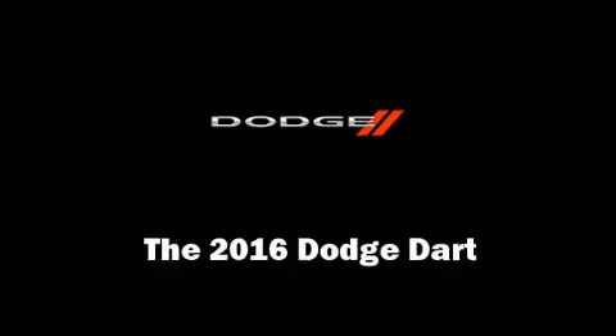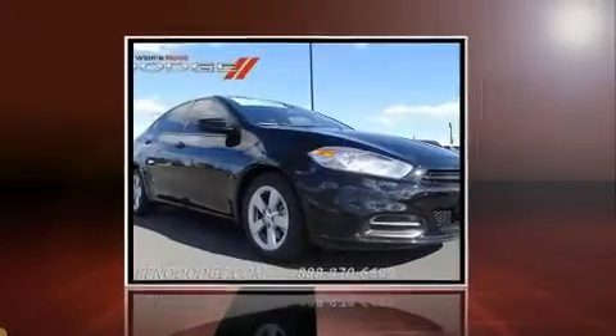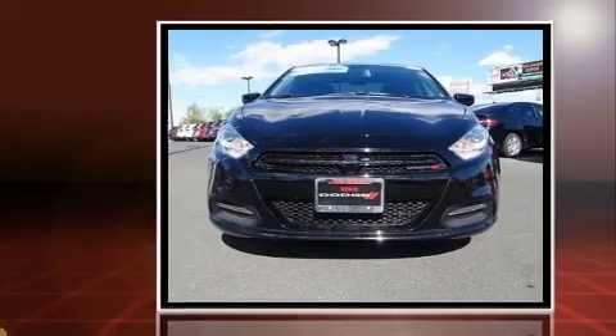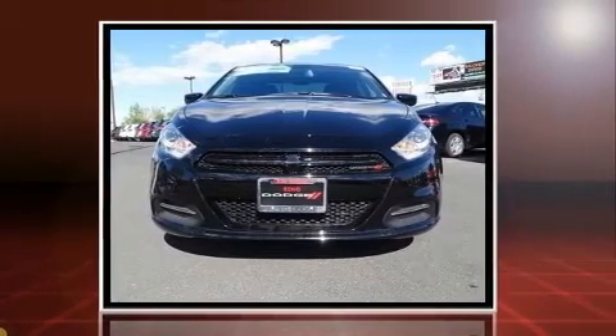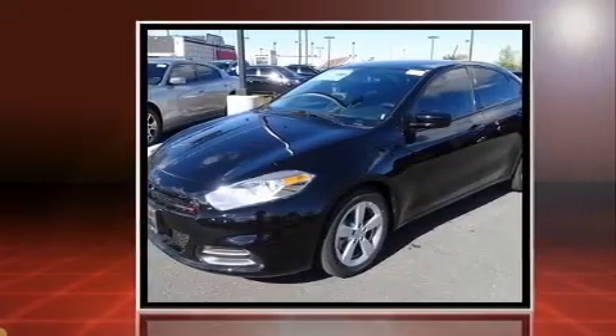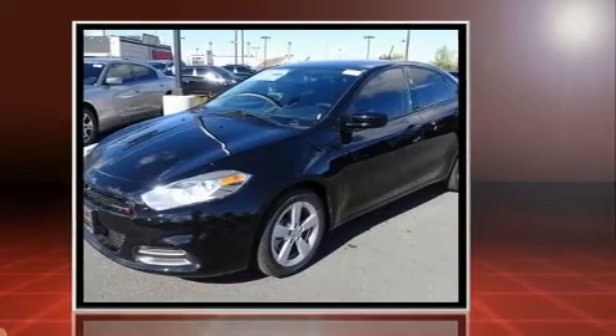You can expect a lot from the 2016 Dodge Dart. This four-door, five-passenger sedan offers the features and options for which you've been searching. It features a front-wheel drive platform, an automatic transmission, and the two-liter four-cylinder engine.